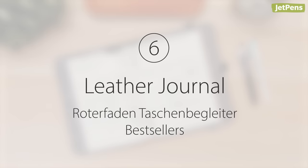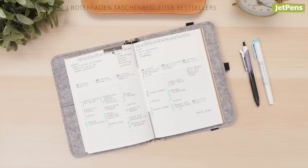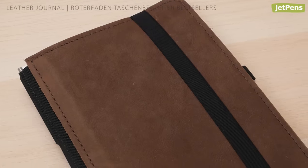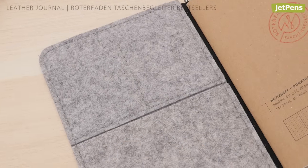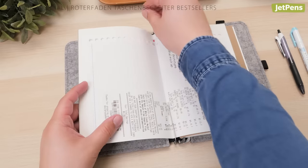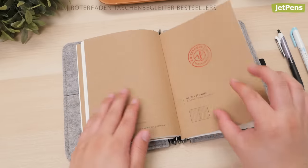Number six: Leather Journal — Roterfaden Taschenbegleiter. If you want to treat yourself, a leather journal like the Roterfaden Taschenbegleiter is an excellent choice. It's made of soft vegetable-tanned full-grain leather from German tanneries, and the journal is lined with 100% wool to protect any notebook inside. This personal organizer has an ingenious clip-based binding system that carries everything from notebooks to loose-leaf papers to receipts. You can use it to hold your favorite journal or fill it with Roterfaden's own refills.